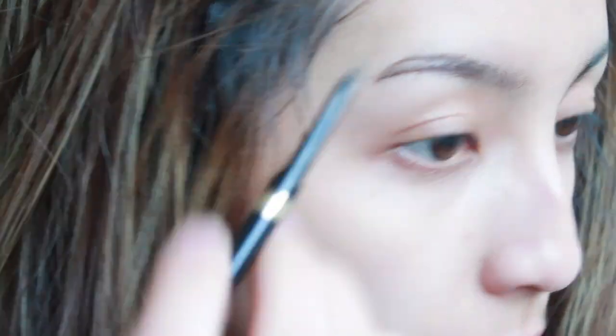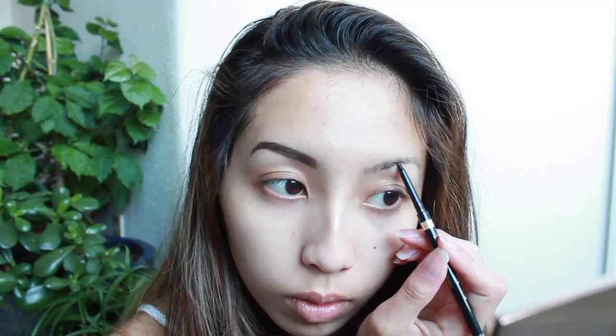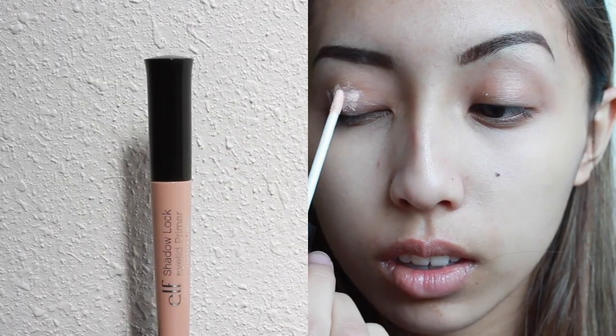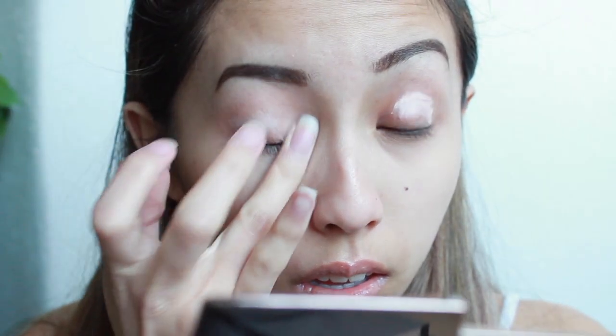Next, I'm just filling in and shaping my brows using my L'Oreal Brow Stylist Definer in the shade Brunette. Since it's spring and we're entering into summer, it's especially important for me to prime my eyelids because I typically get really oily eyes. Here I'm using an e.l.f. $1 eyelid primer.